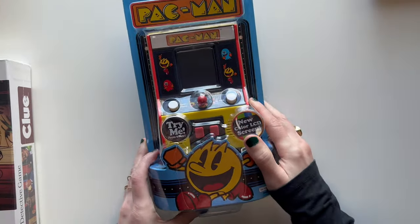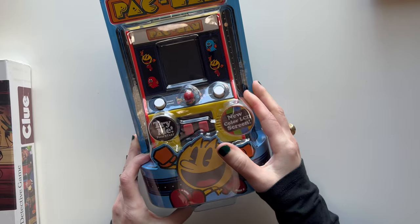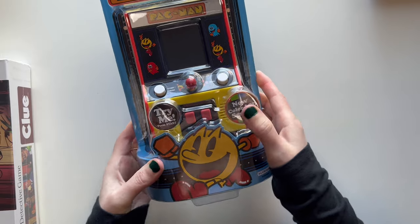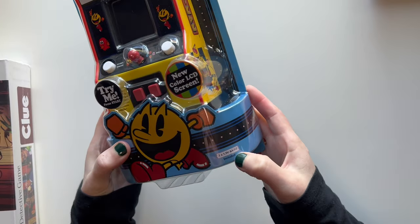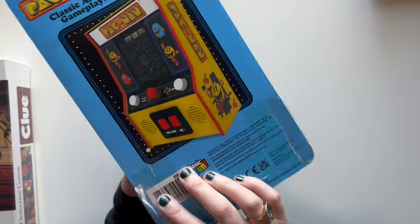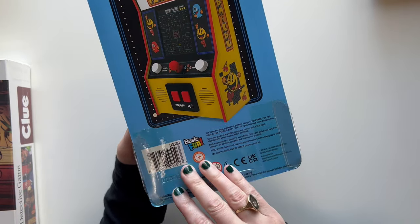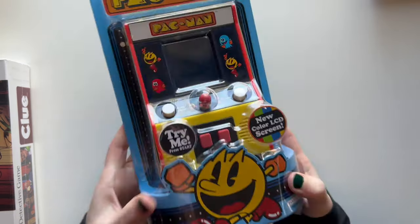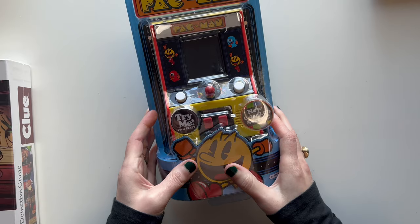The next thing was this Pac-Man arcade game. I got this from Target. I thought it was really fun — I used to play this game when I was a kid. I like how it just requires like three AA batteries, so that would be pretty simple to keep changing them if we need to. She's never played Pac-Man before, so I think she'll be really excited.